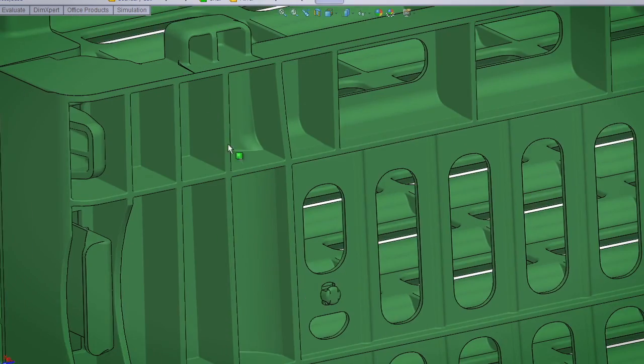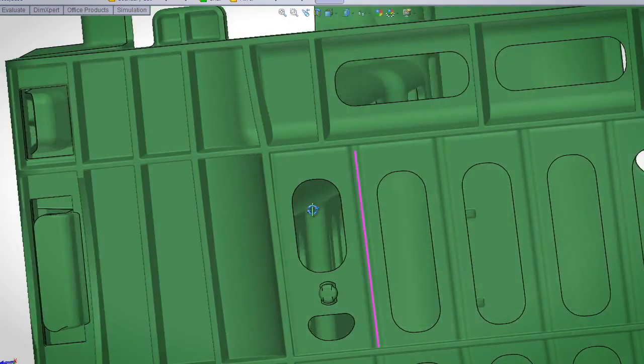These things used to take 3 to 6 months to do. But with SOLIDWORKS, I can do a concept in a day. In fact, the last project I did, I did it on an airplane.